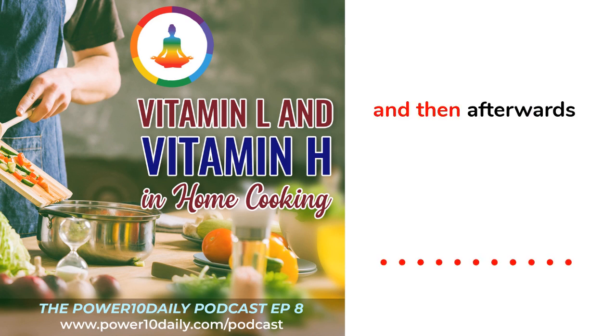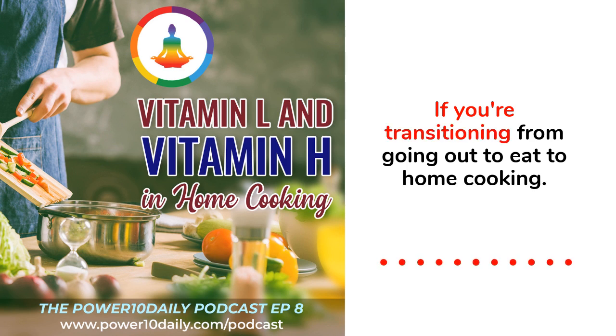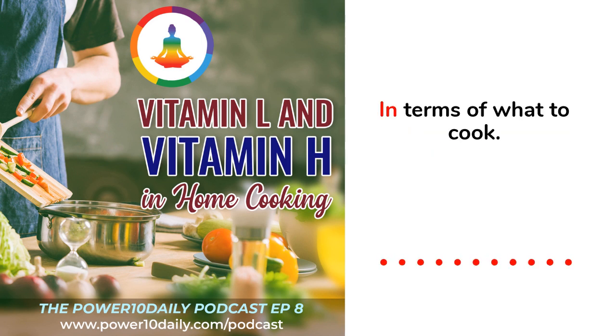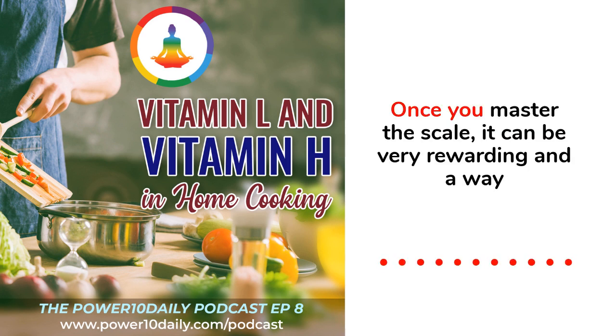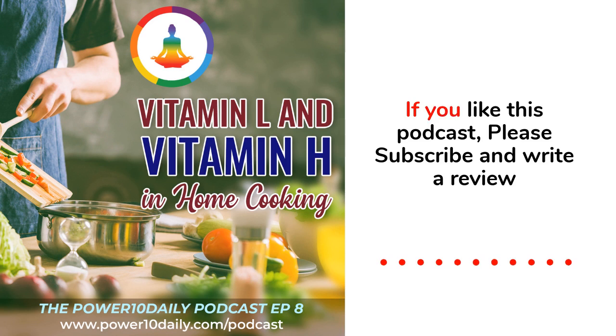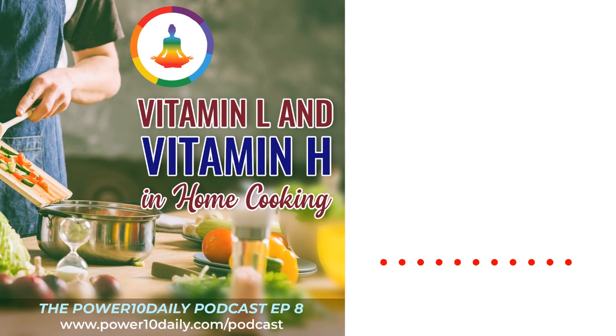If you're transitioning from going out to eat to home cooking, there's going to be more time spent prepping — figuring out what to cook, testing different recipes, and getting them right. But once you master the skill, it can be very rewarding and a great way to connect with family and friends. If you like this podcast, please subscribe, write a review, and share with others. Thank you all for listening and have a great day.